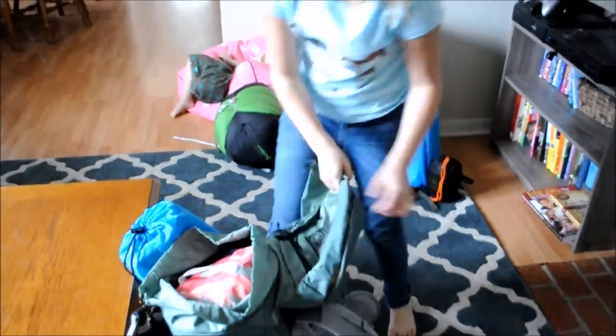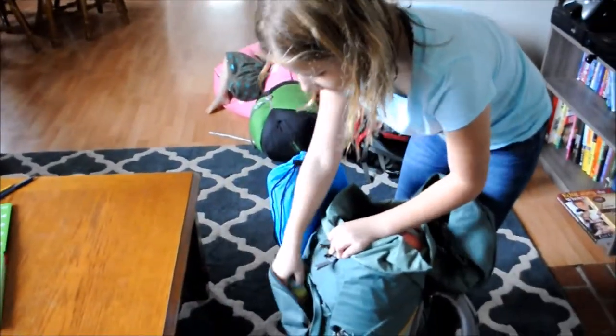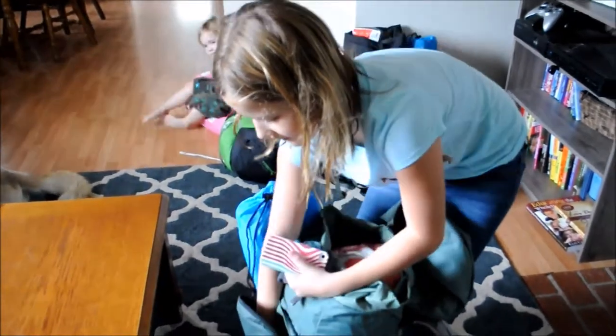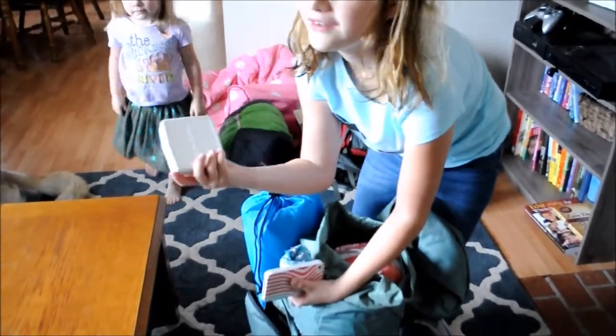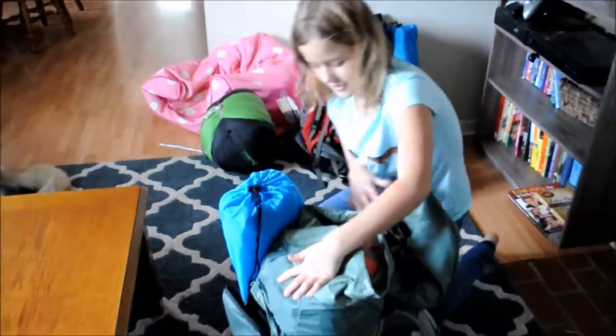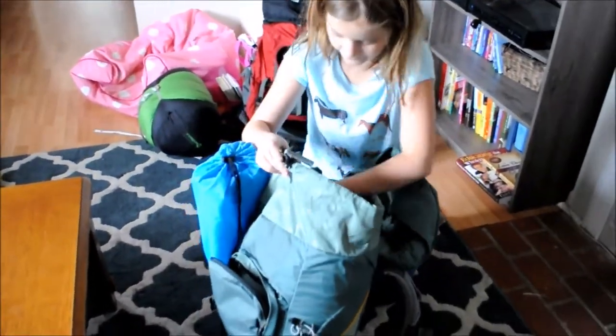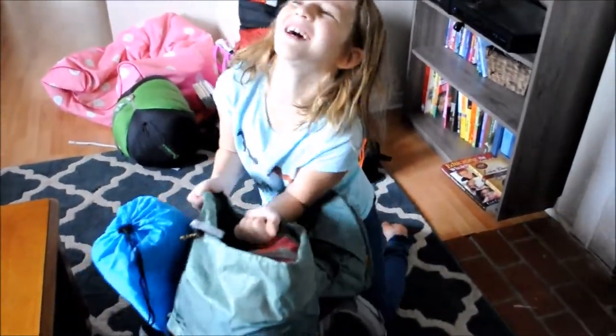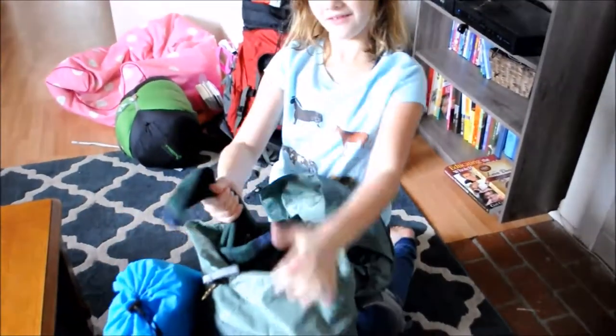And I have some extra socks, foam, and a first aid kit. And I have a blanket — you can pull it out, but a blanket.